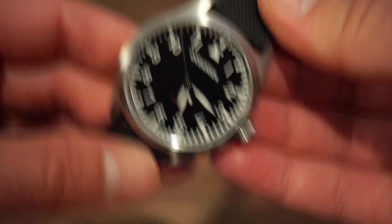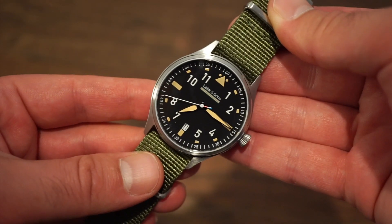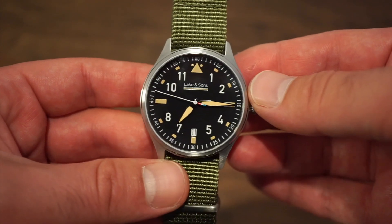Now let's take a look at the Lake and Sons flieger. Here she is right in front of you. It kind of reminds me of an L.L. Bean type style of watch — pretty cool, very laid back, and kind of a watch that anybody can really wear, any age.